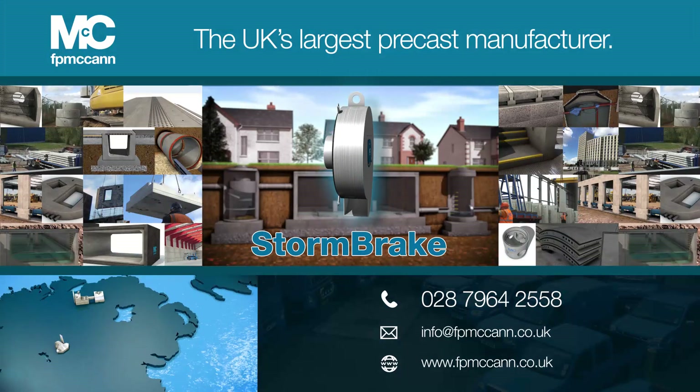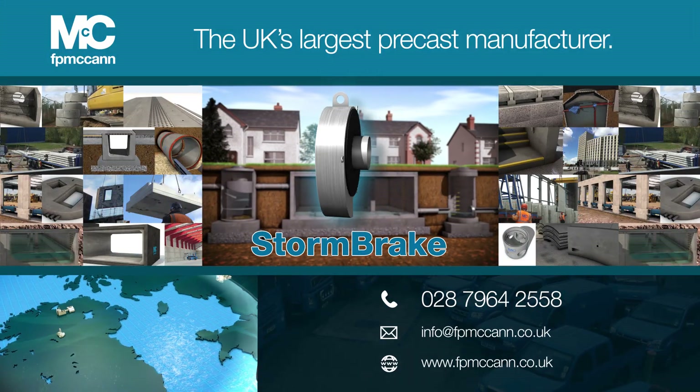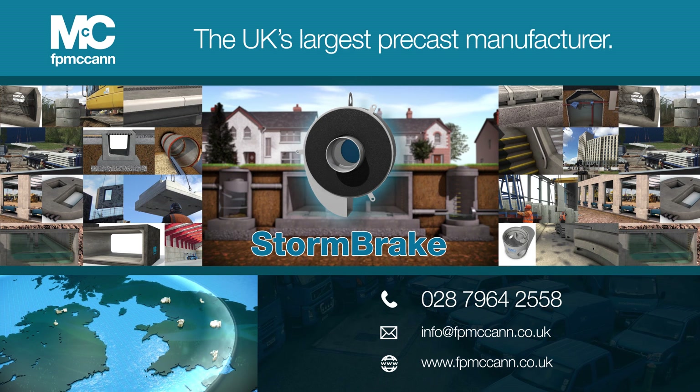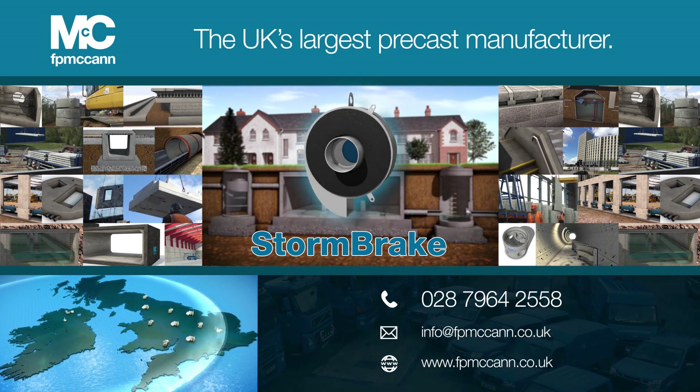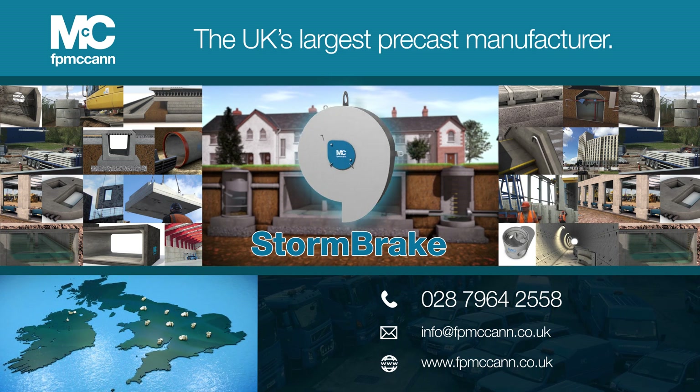For further details on the FP McCann range of precast concrete solutions, please call our sales team or alternatively visit our website at fpmccann.co.uk.